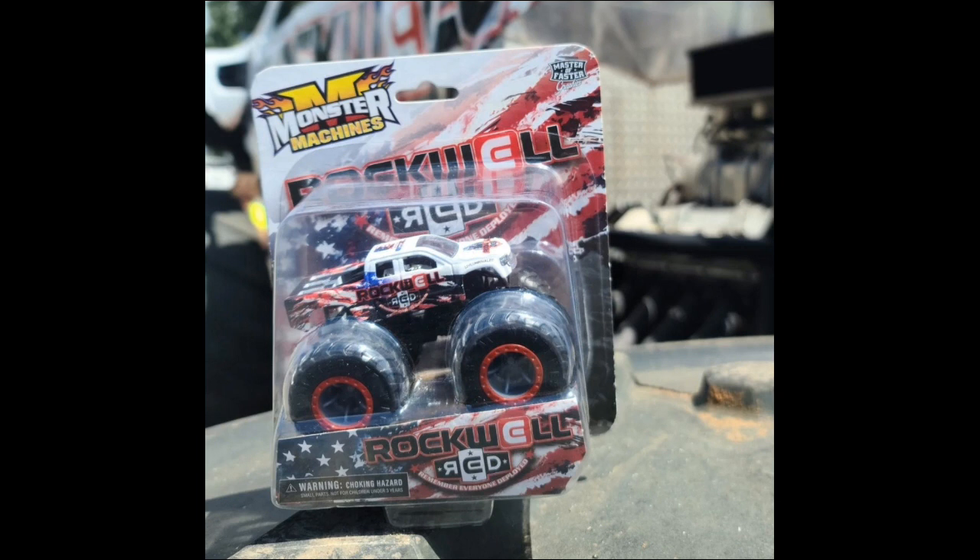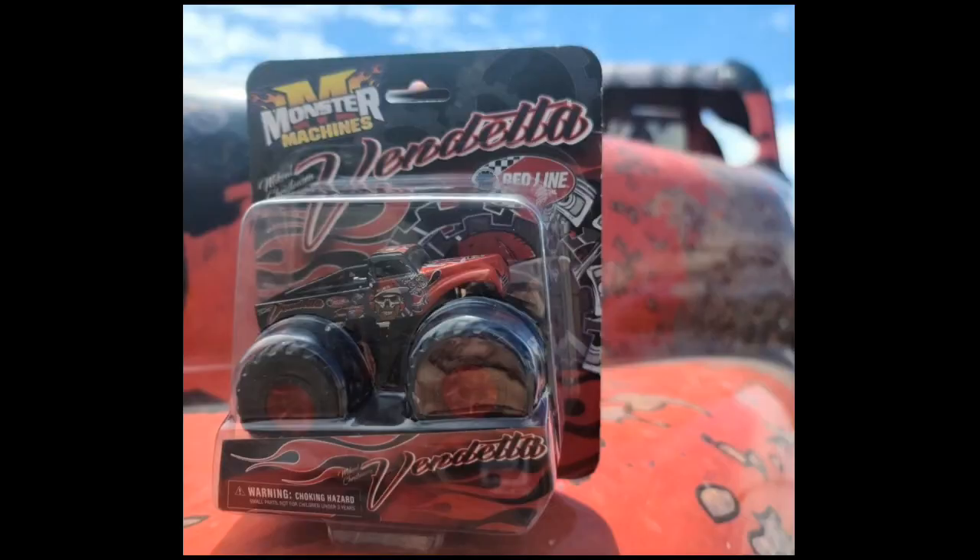Along with that, we got some brand new die casts finally being made that we've requested for a while. We got the Rockwell Red monster truck finally being made in die cast by the Monster Machines line — very exciting news. We've been wanting this truck for a while, along with the brand new Vendetta. Now Vendetta and Rockwell Red are not fully accurate; they're on different bodies, but the graphics are perfectly accurate, and I'm very happy to see these two trucks are finally being made.